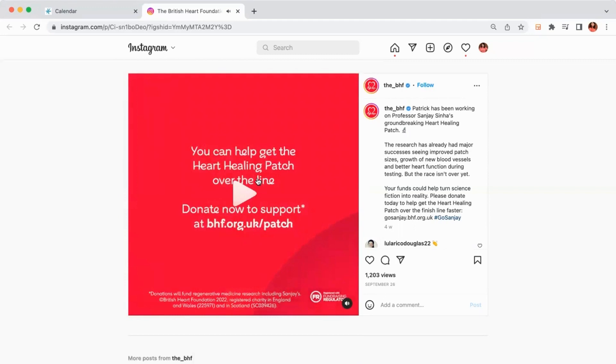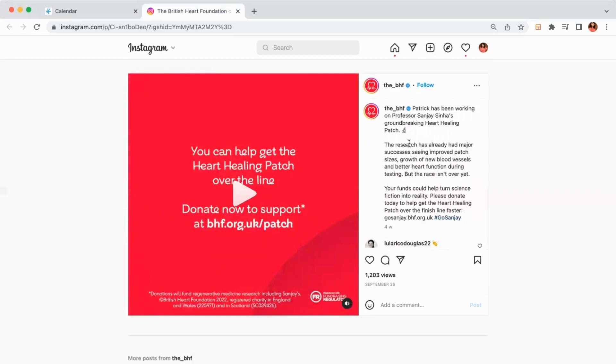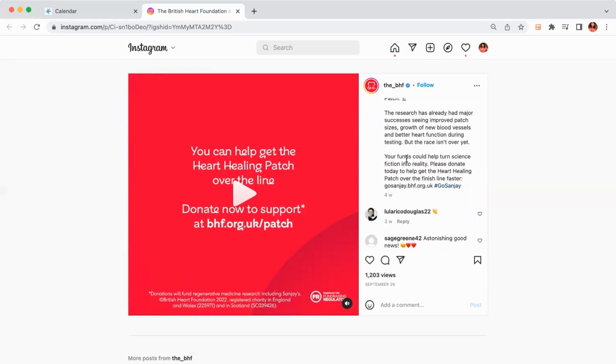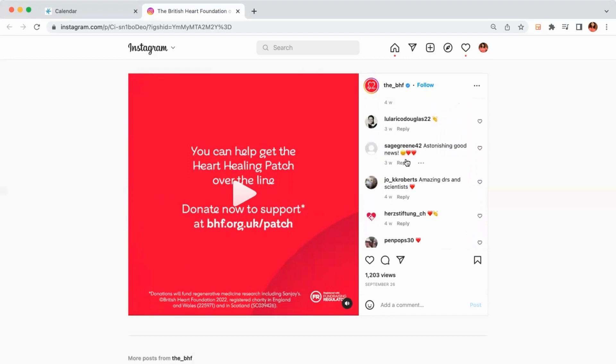As you can see, they've kept it really simple — very top line. It's just: this is a heart-healing patch, it helps cure the disease, and your donation can help us do it. There's a super simple video, and a big call to action at the end — 'Donate Now' with a link — and exactly the same message in the post detail. It's a really good way to raise awareness of what the money is going towards, with a very strong call to action, which is a big win on social media.